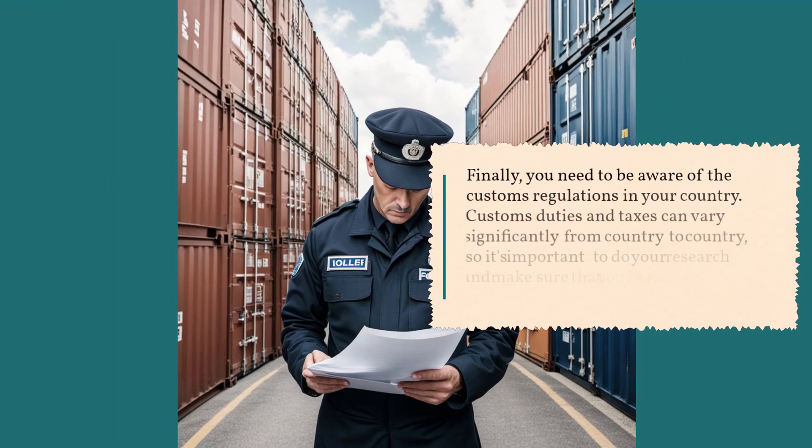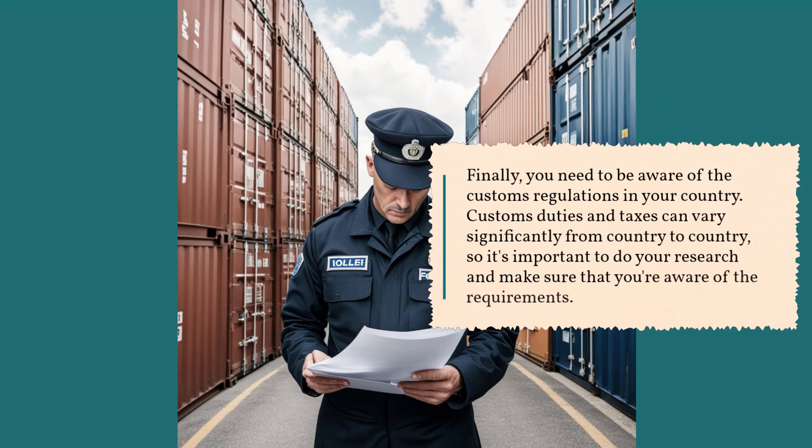Finally, you need to be aware of the customs regulations in your country. Customs duties and taxes can vary significantly from country to country, so it's important to do your research and make sure that you're aware of the requirements.